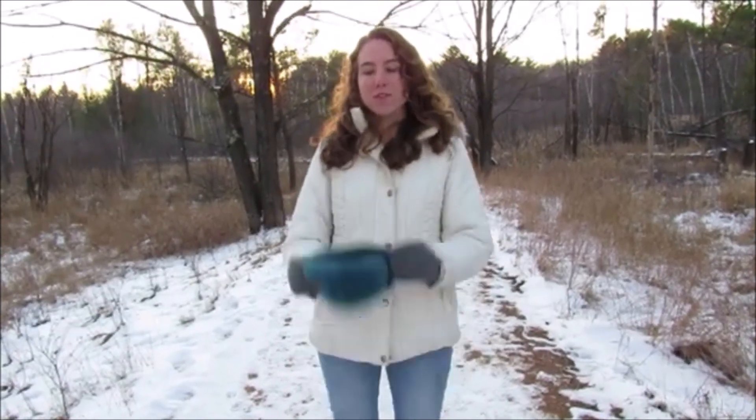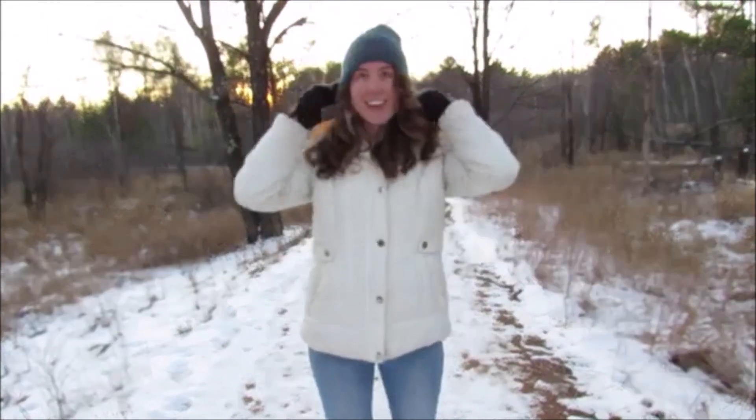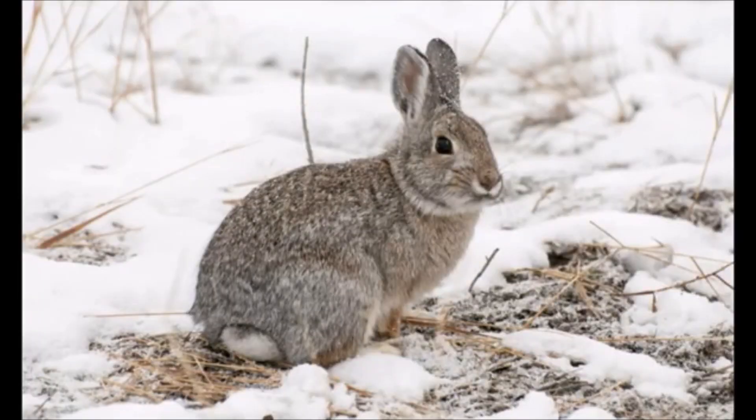Just like the cottontail rabbits, we also change our wardrobe and start wearing things like gloves and hats to keep us warm. A rabbit's thick fur coat can help keep them warm in temperatures as low as 20 degrees Fahrenheit. In order to survive below this temperature, they must remain dry and shelter from the wind.